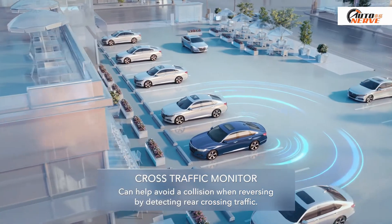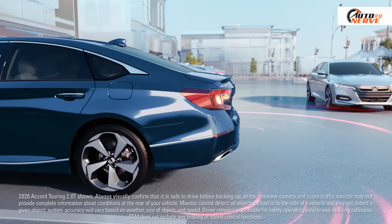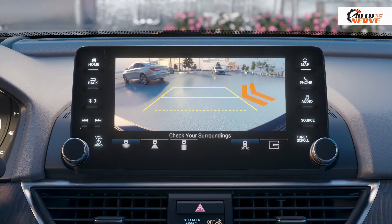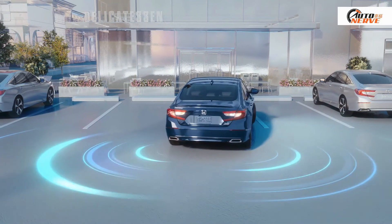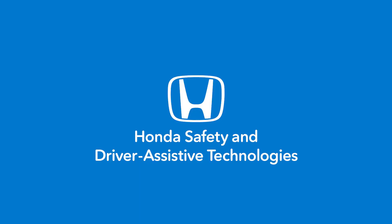Cross-Traffic Monitor: When you're backing up, it can detect vehicles from either side. It'll activate an audible warning and display on-screen graphics, so you know when the vehicle has cleared your path. It's all part of the suite of Honda Safety and Driver Assistive Technologies.